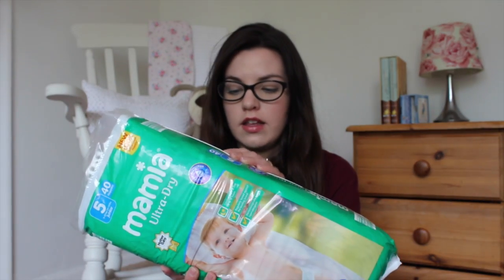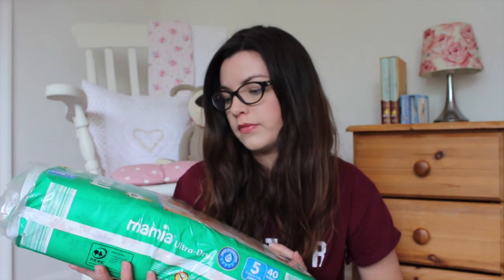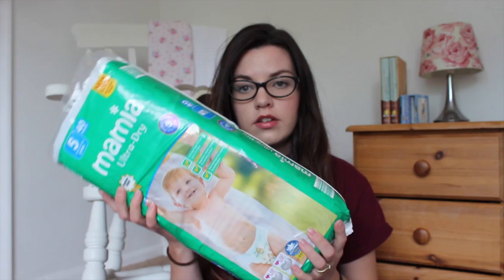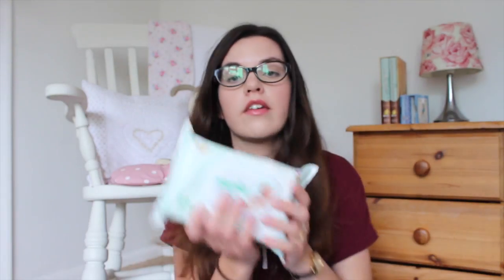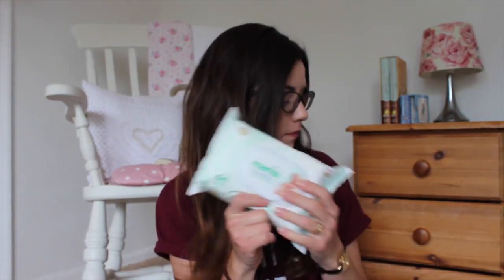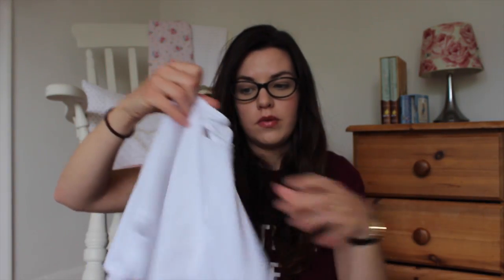I'm taking a pack of nappies — these are size 5 — just a standard pack. I'm also taking four packs of wipes. And I'm taking four bibs. These are an open pack but they're plain bibs with sleeves, so that when we go out for dinner in the evening and she wears her pretty dresses she'll still look cute and won't get food all down them.